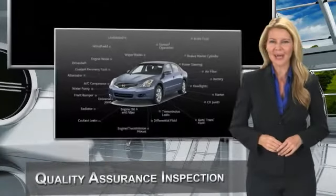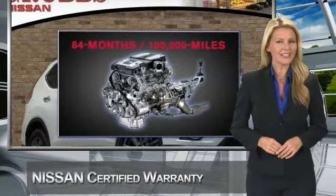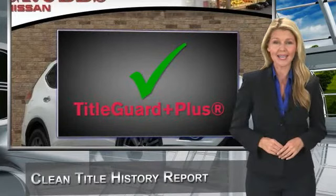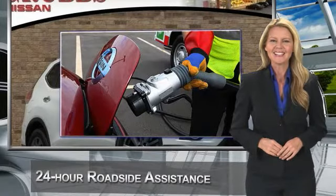Every certified pre-owned Nissan meets or exceeds comprehensive criteria and passes a rigorous inspection. We look at everything with meticulous detail before admitting any vehicle into the Nissan certified pre-owned program.